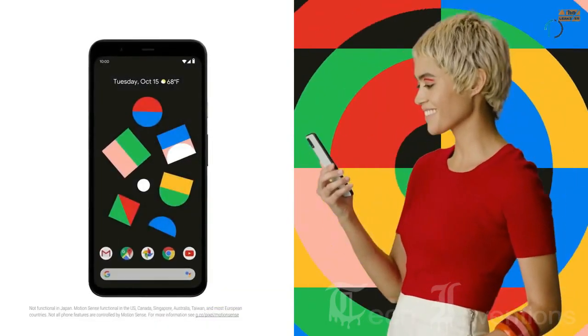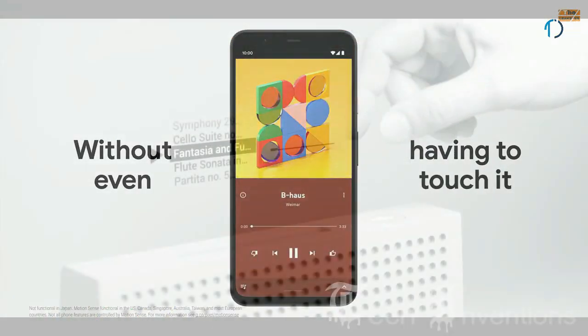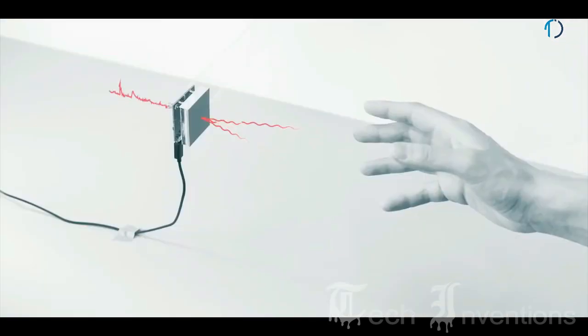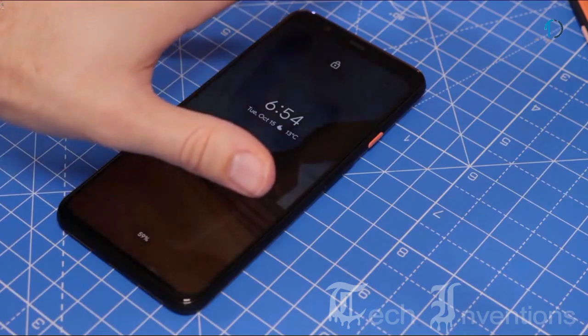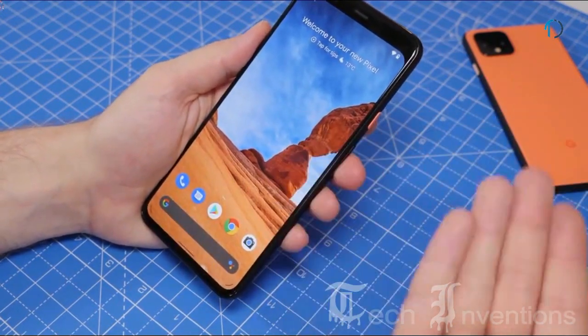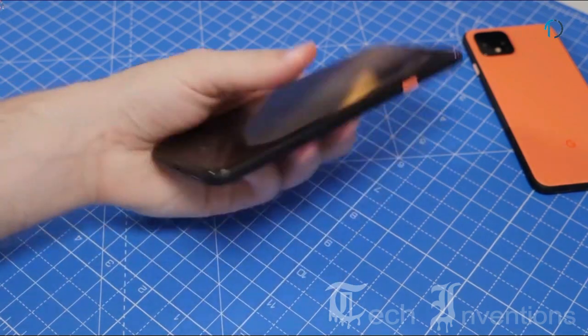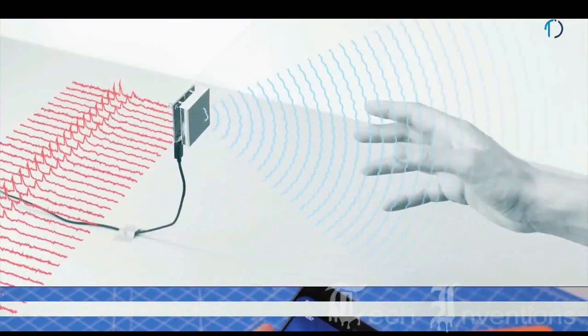Google has replaced the fingerprint sensor with new 3D face recognition technology. Face unlock works essentially the same way as Apple Face ID. A new motion sensor feature detects when you are within 60 cm and shows the ambient display. Reaching for the phone lights up the screen fully and gets it ready to recognize your face.